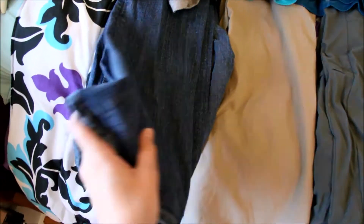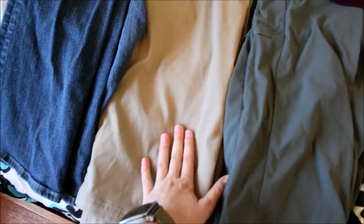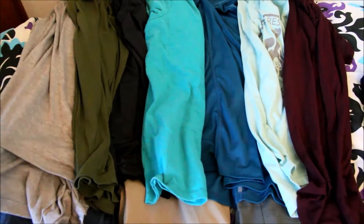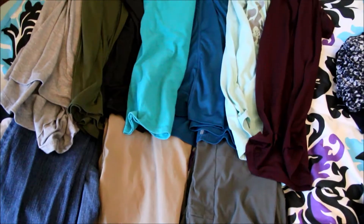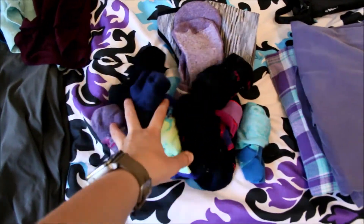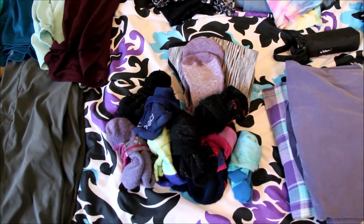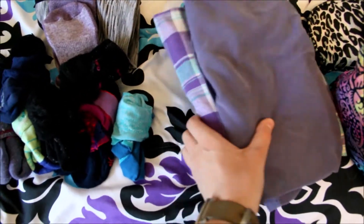First thing I did was get out pants and shirts. I will be bringing three pairs of pants — one pair of jeans and two pairs of more waterproof hiking-type pants, which will be especially nice because it's going to be raining a lot. I have seven shirts because we will be gone for one week. I also picked out eight pairs of socks — the reason for eight and not seven is I usually try to pack one extra pair of socks and one extra pair of underwear because you never know what can happen. I also have my pajamas.